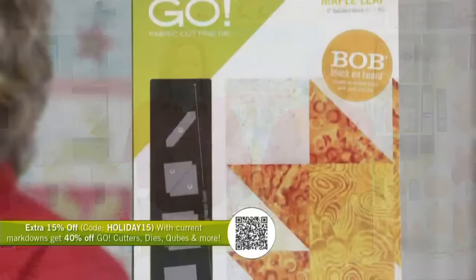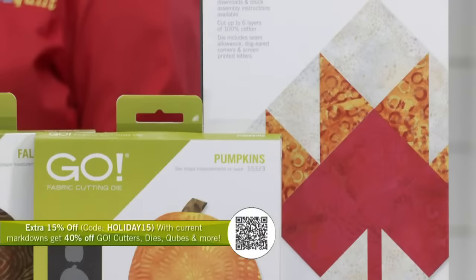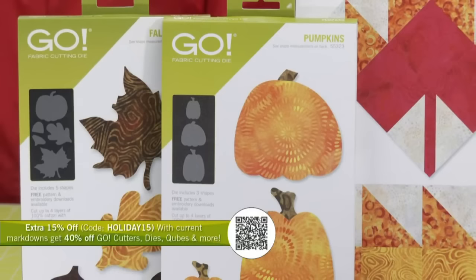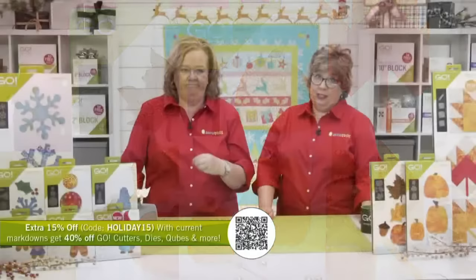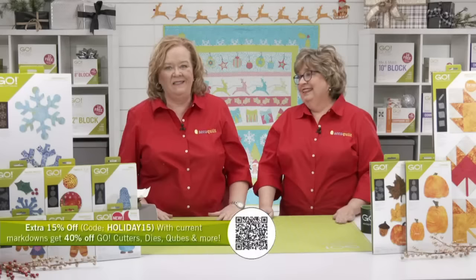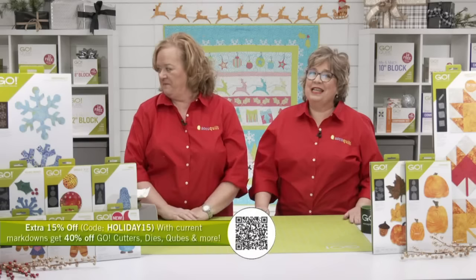Don't forget the special offer for today: until midnight tonight, use the promo code HOLIDAY15 to get an extra 15% off your order. The code combines with already marked-down items, saving you 40% on Go cutters, dies, and cubes — some exceptions apply, check the website for details. That includes the Ready Set Go, which has the Go Fabric Cutter, the 2.5-inch strip, and the eight-inch cube — the perfect way to get started. Remember, when you purchase $100 or more you also get free shipping in the contiguous U.S.